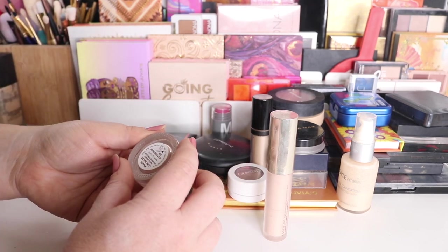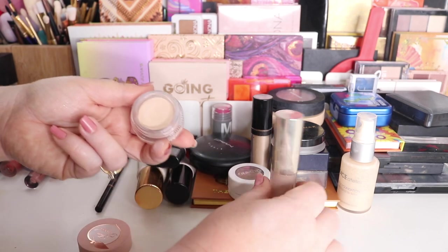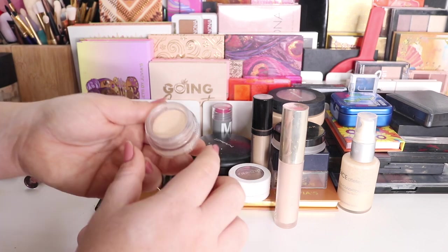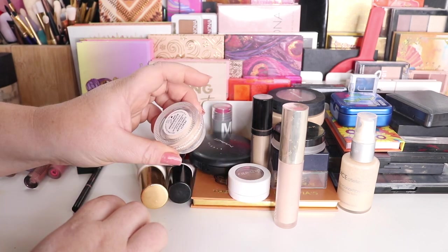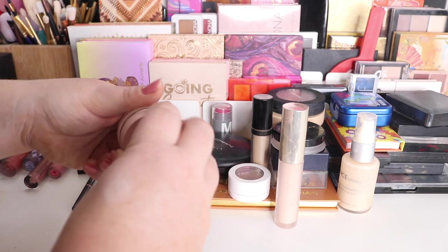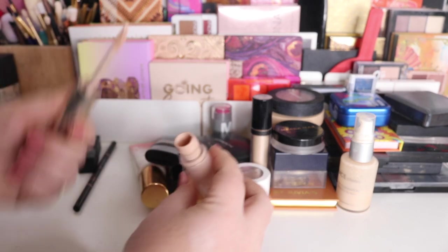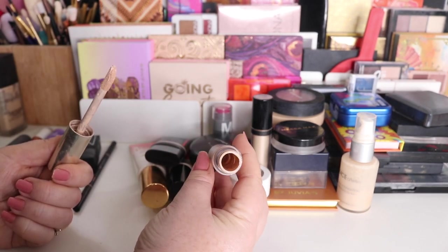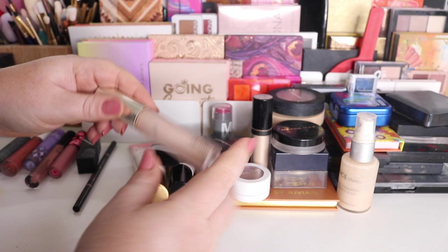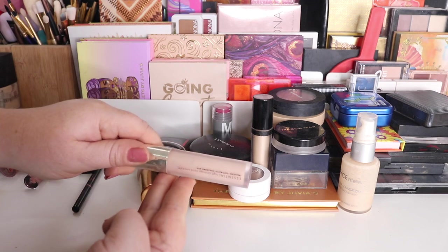I have my Too Faced Peach Concealer in the shade Buttercream — I only used this once or twice. I'm almost at the end of this one so I was really powering through it. It's good when I'm fake tanned; I quite like it but it's not my favorite. I'll put that back. Then my Jouer — I'm going to keep it in; I'm so close to finishing it. I might have to lay it on its side because the doe foot isn't reaching the bottom.